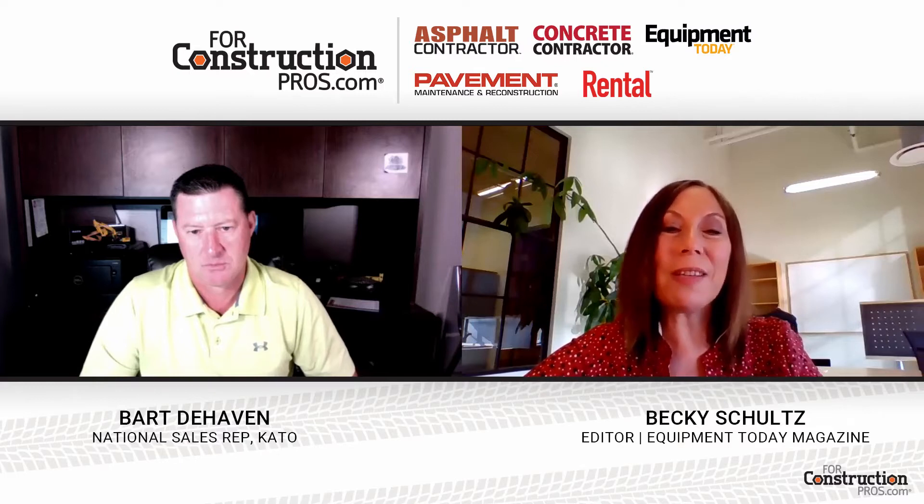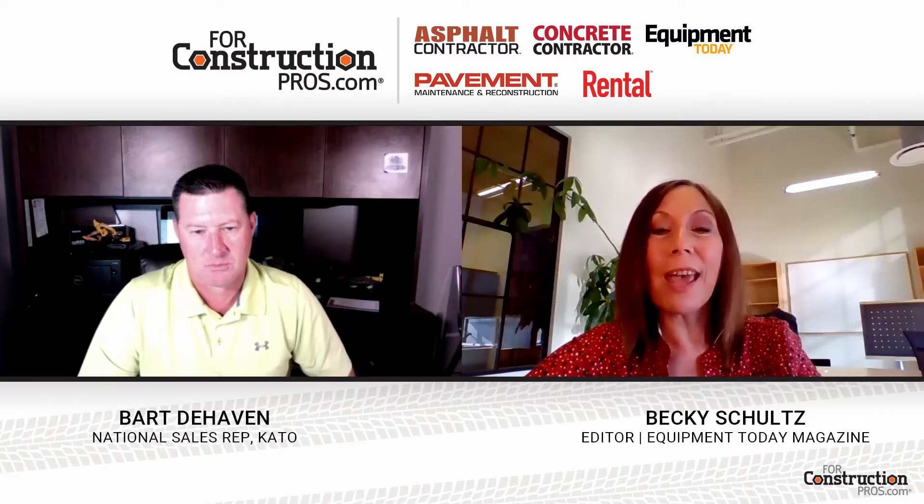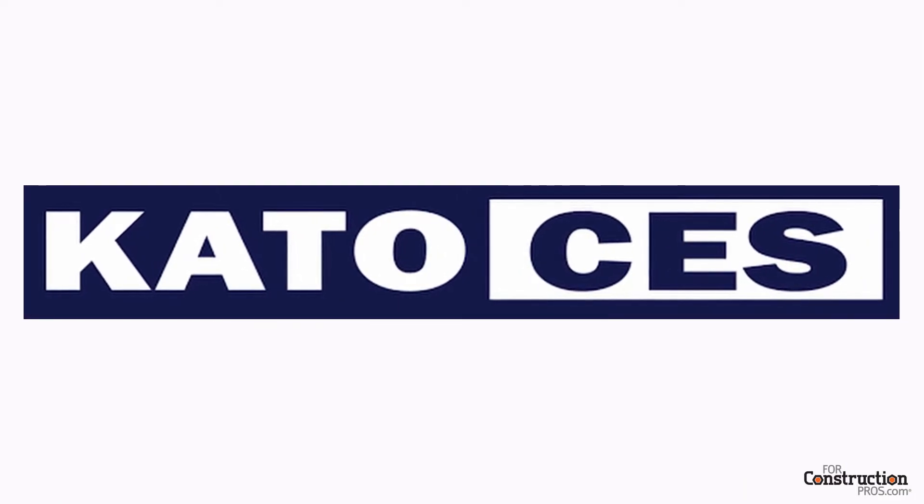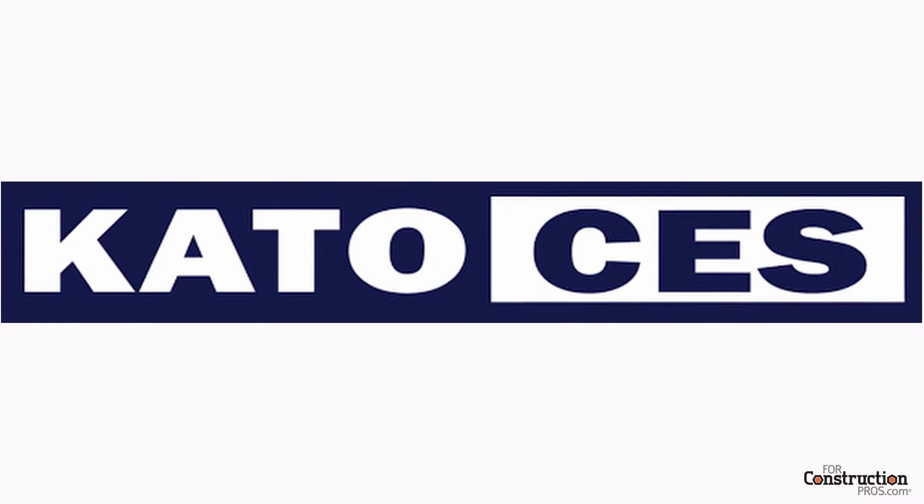This is Becky Schultz, Editor of Equipment Today, and I'm here with Bart Dehaven, National Sales Rep at Kato, who will be sharing insights about the company's battery-powered excavator models.